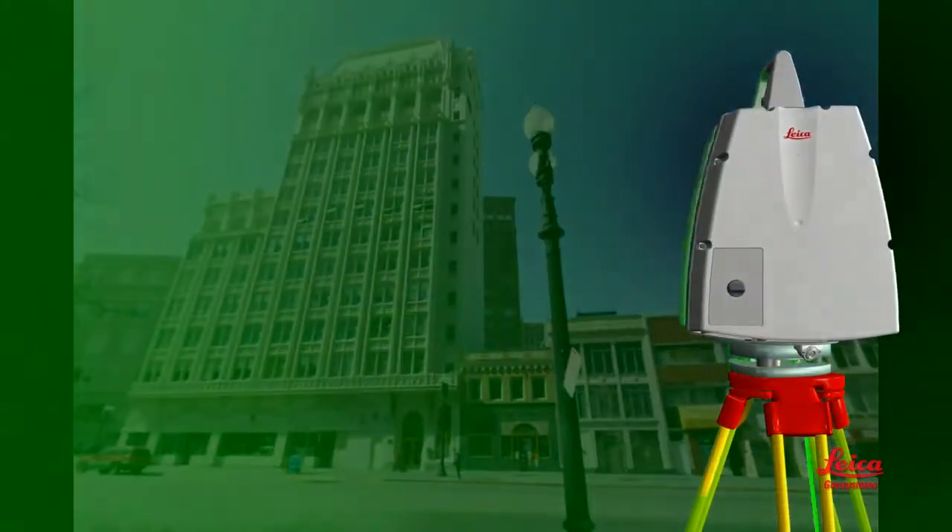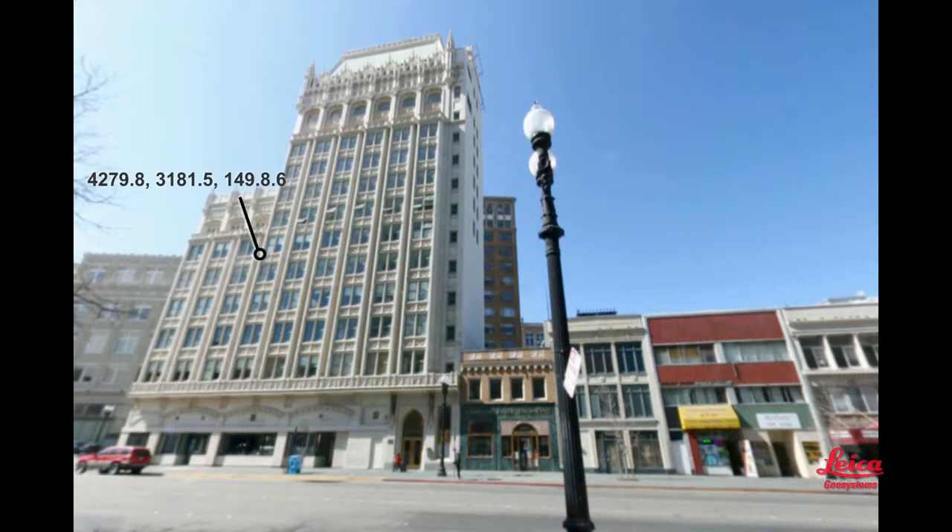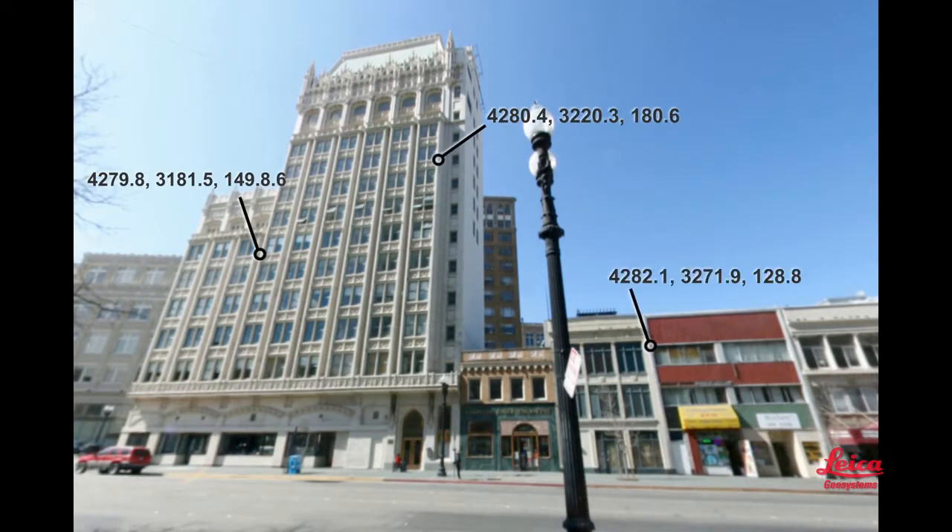First off, laser scanning is simply a method of high-accuracy mapping, or reality capture. Unlike methods that only capture specific individual points one at a time, a scanner quickly captures rich detail of the entire scene. It's like a camera taking a 360-degree photo, but with an accurate position for every pixel.